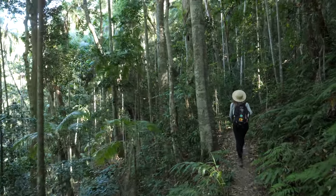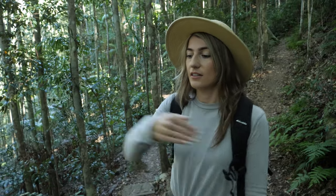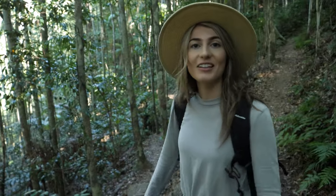Really loving this trail. There are all these beautiful tall trees and the path is actually really nice. I thought it was going to be loads of steps, but it's just a flat path all the way down and it's really inviting.